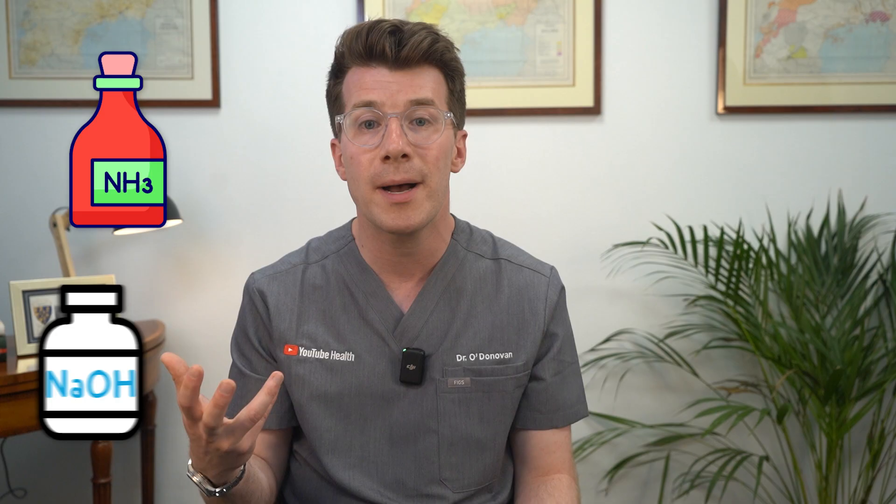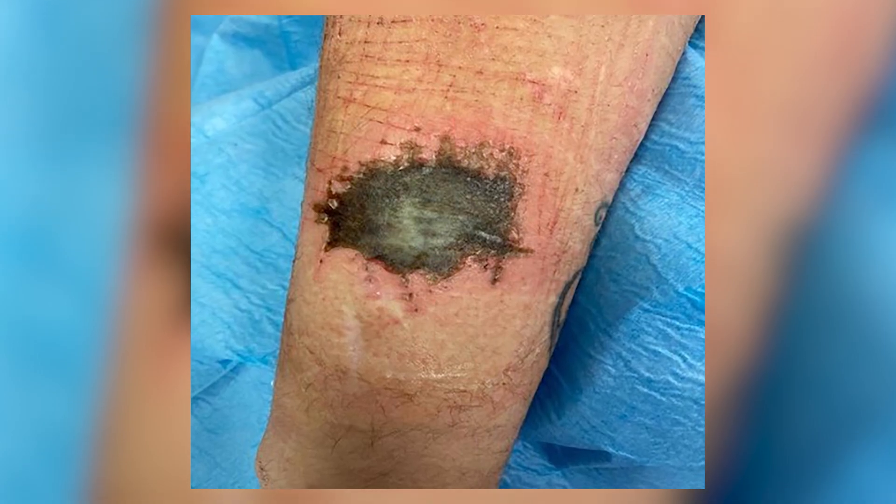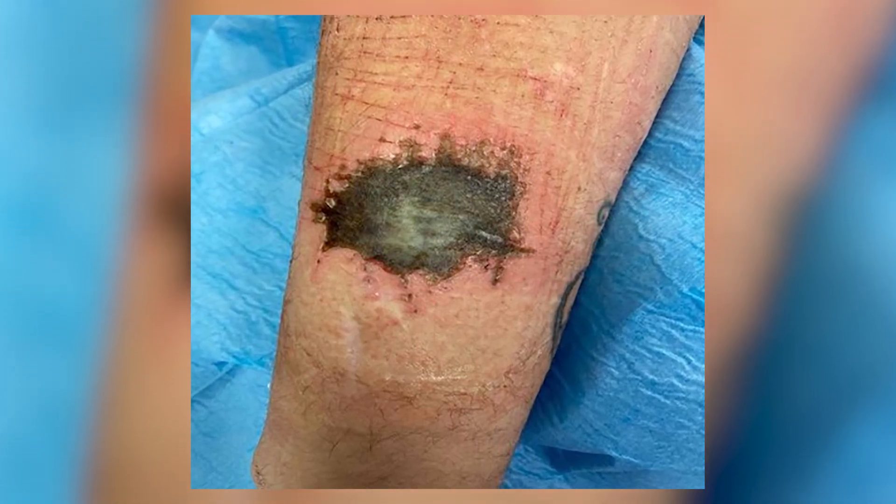In industrial settings, you might come across battery acid, rust removers, paint strippers, pesticides and fertilizers. Both acidic substances like hydrochloric acid and alkaline substances like ammonia or sodium hydroxide can cause chemical burns. Alkaline burns tend to go deeper and can continue to damage tissue long after contact, especially if they're not rinsed off properly. That's why it's essential to act quickly and follow the right steps if a burn happens.